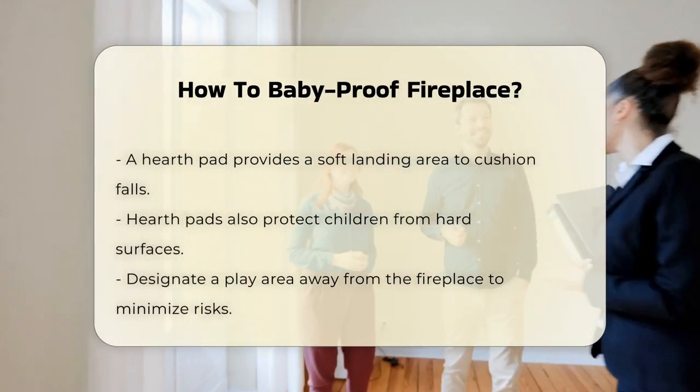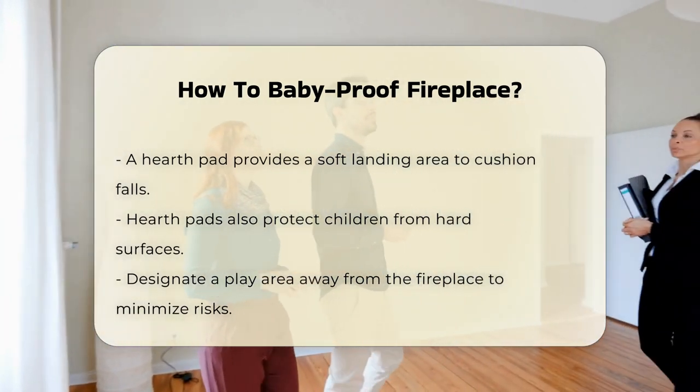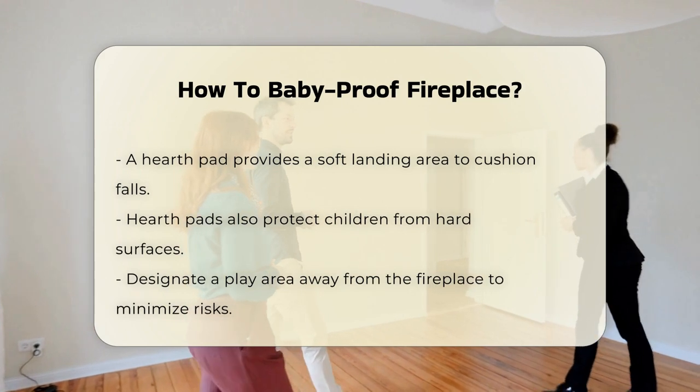Next, use a hearth pad. This provides a soft landing area if a child falls, and keeps children from coming into direct contact with the hard surface of the fireplace.